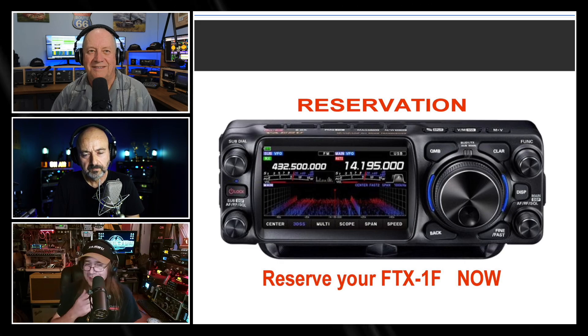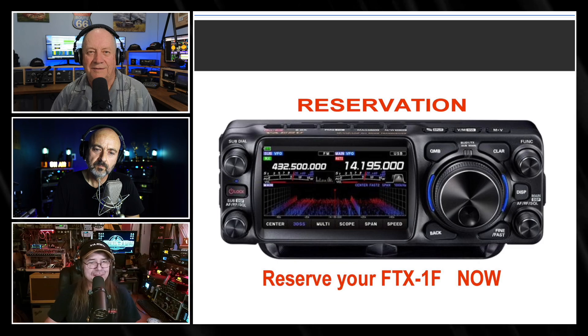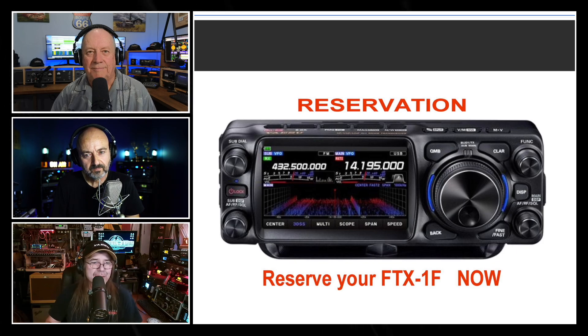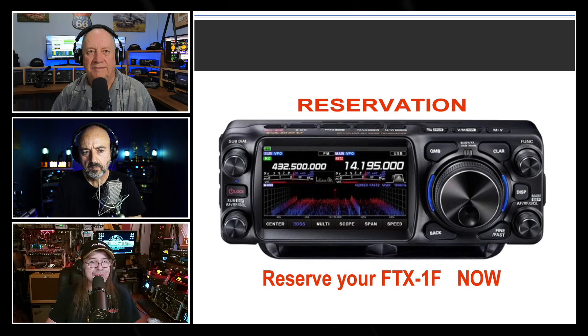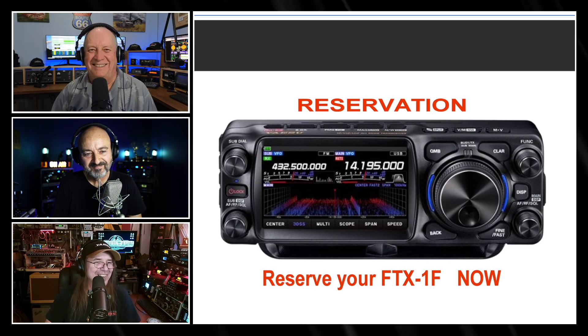It has a dual independent receiver, which is a cool feature. There is some speculation about whether it's true full duplex, but this might pique the interest of satellite folks. It has two independent receivers, enhancing its capability for monitoring multiple bands simultaneously. Whether it's full duplex with those bands remains to be seen. That could be really cool for satellite work — transmitting on VHF and listening to yourself come back on UHF, which is important to know if you're getting into the bird or not.